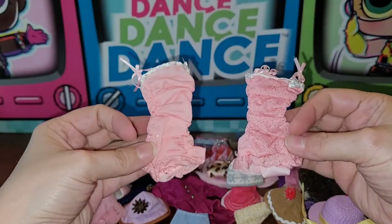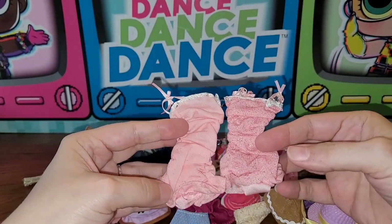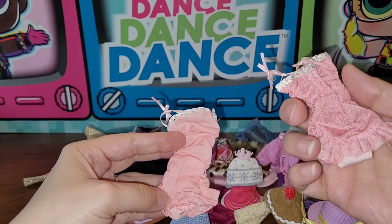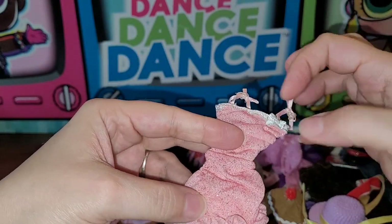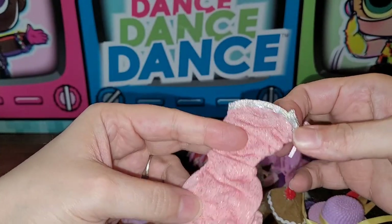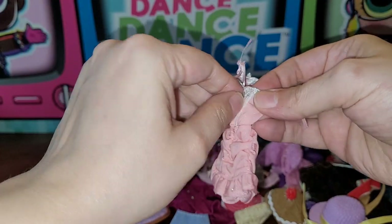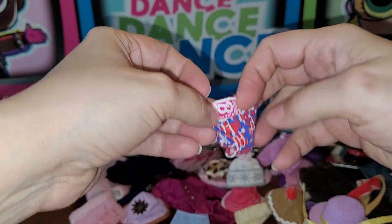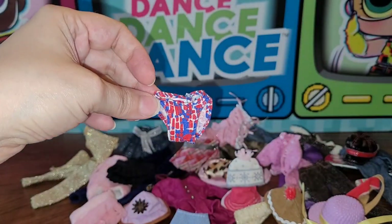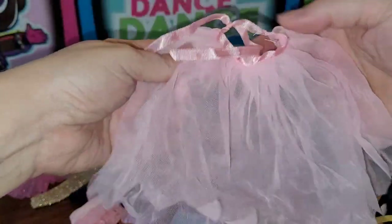There are two of these similar pieces — I think they're the same outfit, just one is more worn and stretched while the other looks barely touched with sparkles still on it. Neither one is marked, but they're otherwise identical. There's also this little genuine Barbie bikini bottom — no top though, boo! And this little wraparound skirt thing, probably for one of those Barbies with a molded-on top.